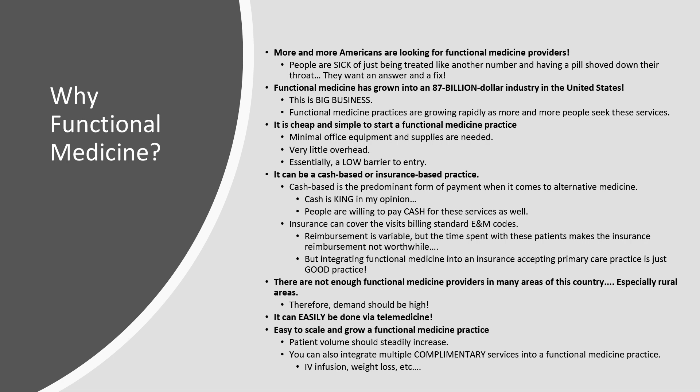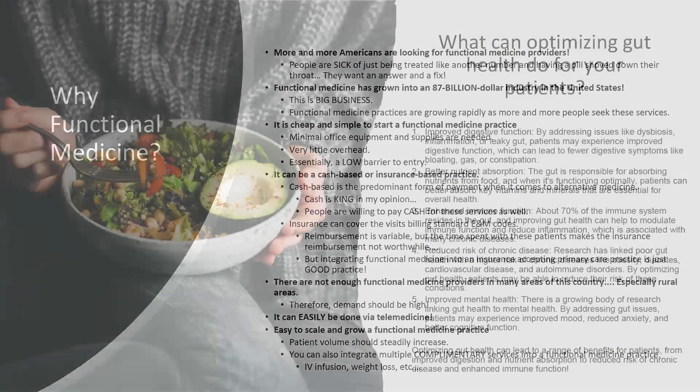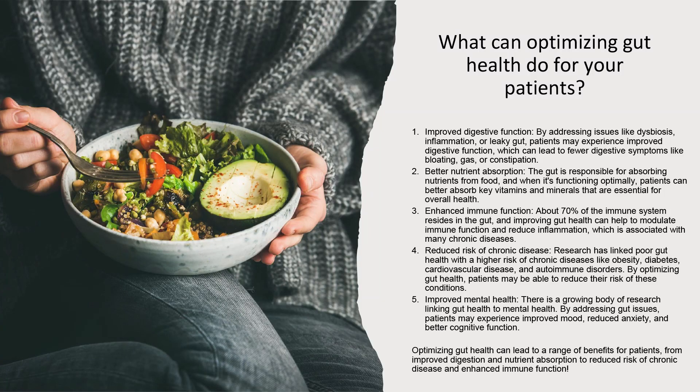There are not enough functional medicine providers in many areas of this country — demand is very big, especially in rural areas. It is easy to scale and easy to grow a functional medicine practice; patient volume should steadily increase once word of mouth starts. You can also integrate complementary services like IV infusion, weight loss, and hormone replacement therapy. These things complement functional medicine and are easy to integrate. I think functional medicine is going to be the future of medicine, as healthcare is moving toward a more natural, holistic approach.